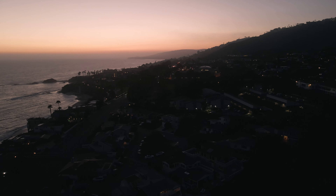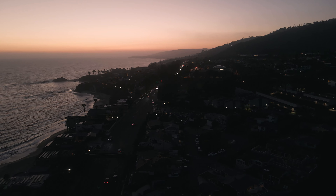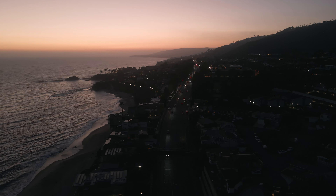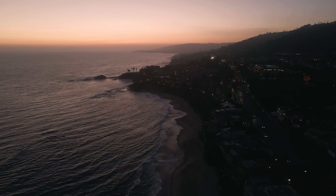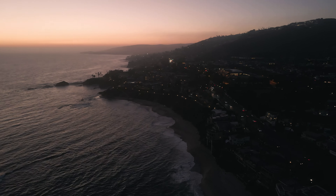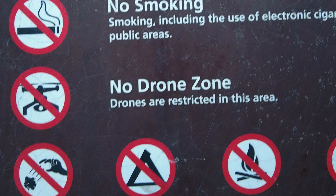Just look at this magnificent view of Pacific Coast Highway at dusk. You know, it's always the best places to fly a drone that try to prevent it.